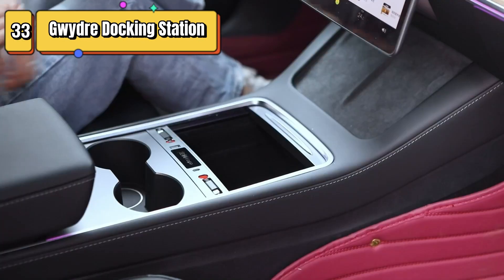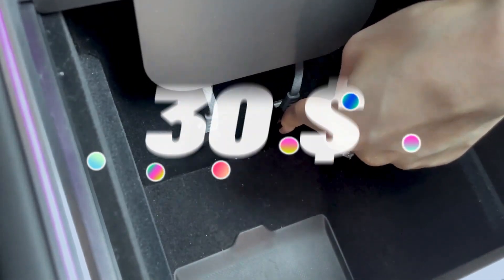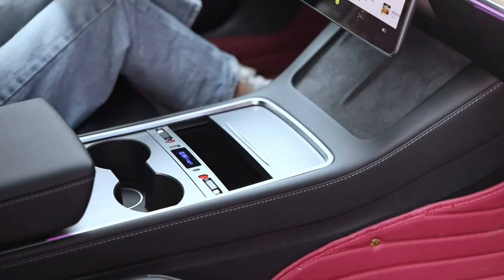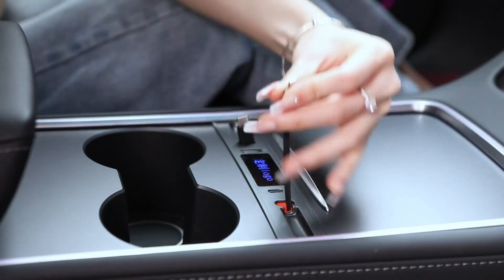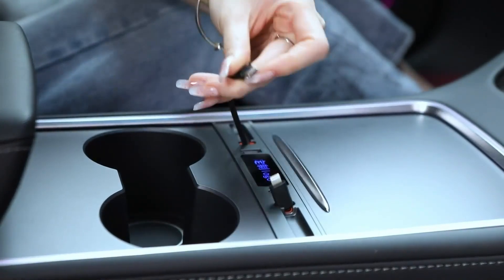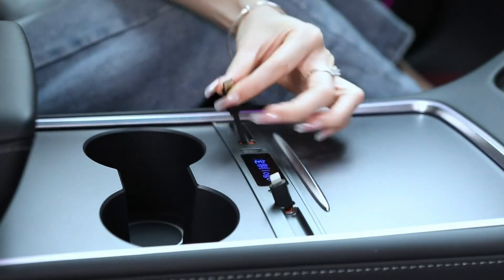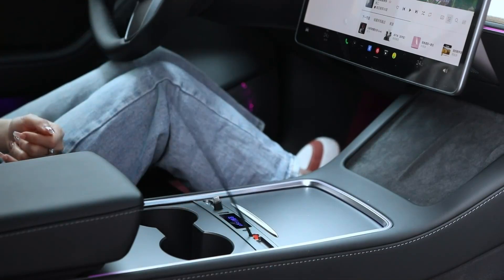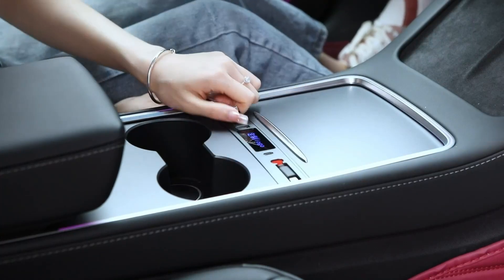Top 33 is a USB hub designed for use in 2021-2023 Tesla Model 3 vehicles. It provides a convenient way to charge and connect multiple devices, including smartphones, tablets, and laptops. The hub includes fast charging capabilities, a retractable design, and easy installation for seamless integration with your Tesla's interior.